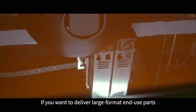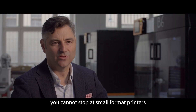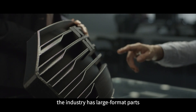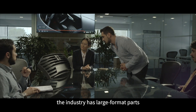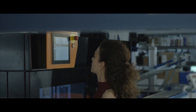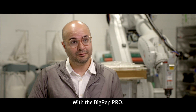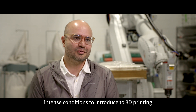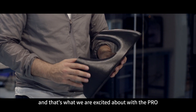If you want to deliver large-format end-use parts, you cannot stop at small-format printers. The industry has large-format parts, and we will provide the technology to create them. With the BigWeb Pro, we're now able to introduce far more intense conditions for 3D printing, and that's what we're excited about.